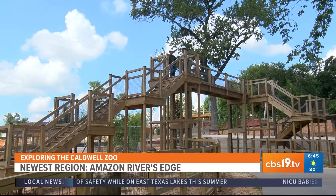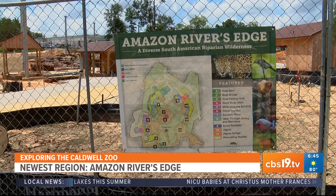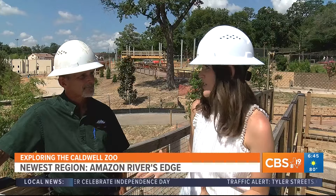If you visited the zoo, you might hear the sound of drilling and hammering. I'm standing above what will become the newest region of the Caldwell Zoo, Amazon River's Edge, and I'm joined by Chief Operating Officer of the Caldwell Zoo, Scott Maddox. Scott, what can we expect from this new addition?